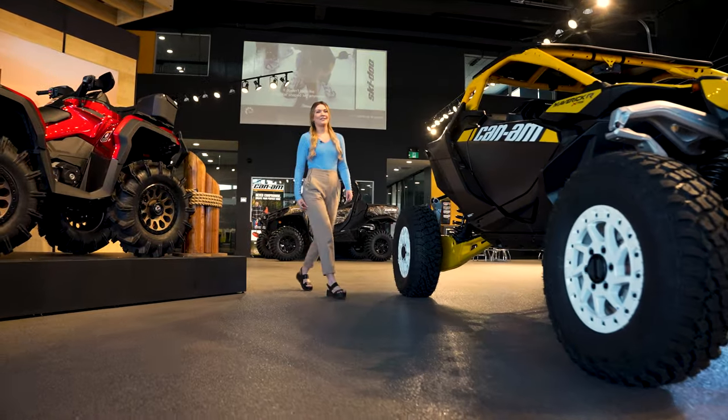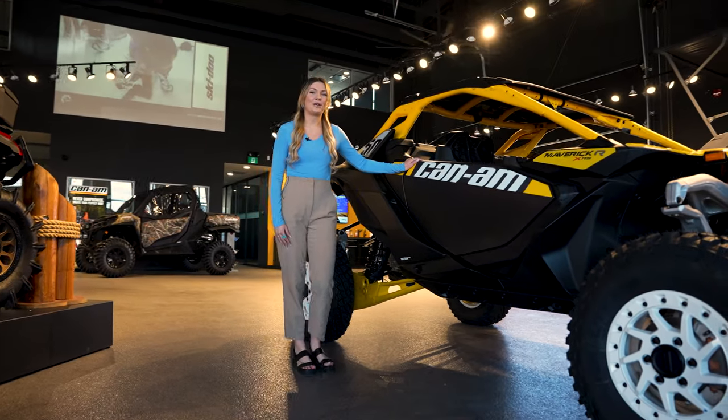Hey everyone, Kelsey here from WestWalk Power Sports & Marine, here today to show you the brand new Can-Am Maverick R.